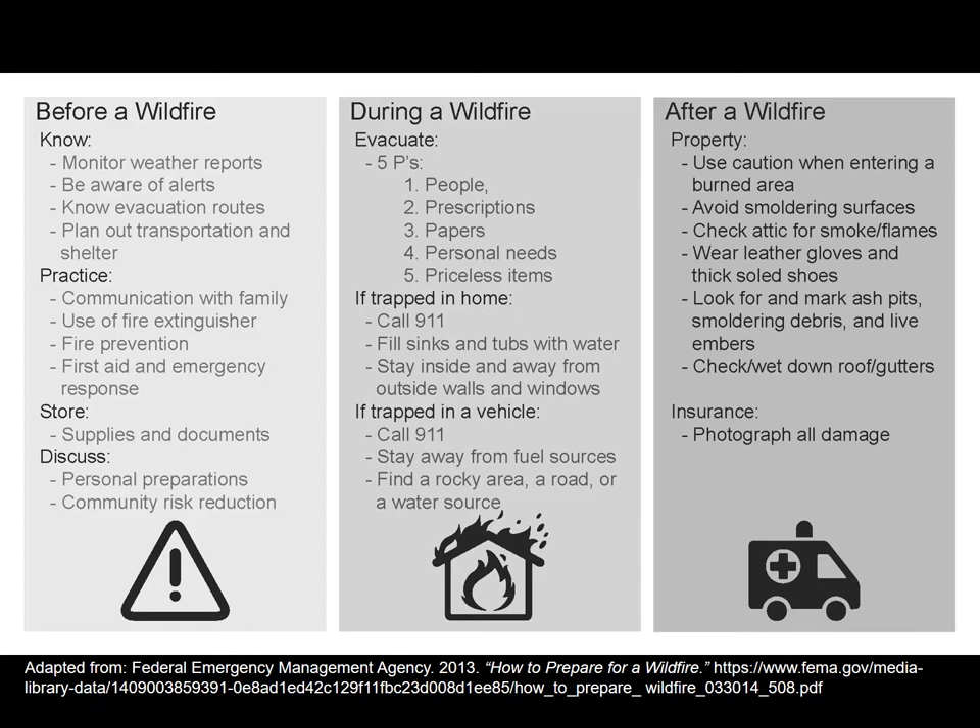Making sure conditions are monitored and alerts are known is important. In California, we saw that wildfires can pop up and move very quickly. When a wildfire does happen, making sure the five Ps — people, prescriptions, papers, personal needs, and anything priceless — are moved or ready to move quickly. After wildfire, use caution when entering areas, because debris and other things may cause problems or injure people trying to return to properties.